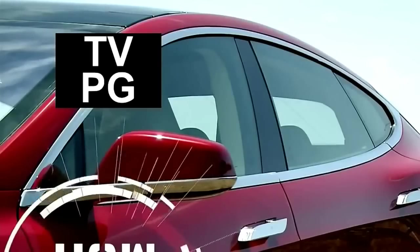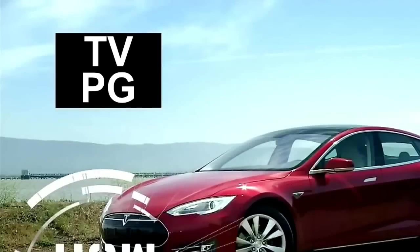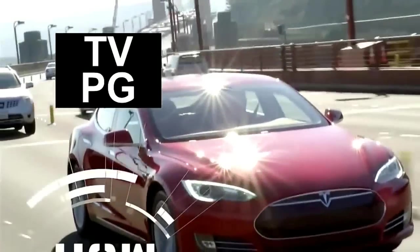Today on How It's Made Dream Cars, the Tesla Model S, a high-performance luxury sedan with zero emissions.